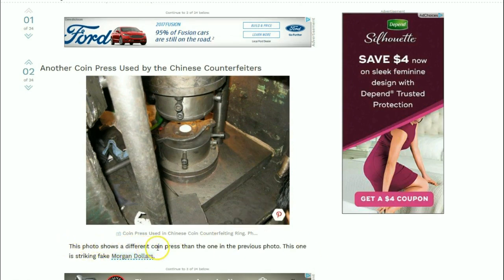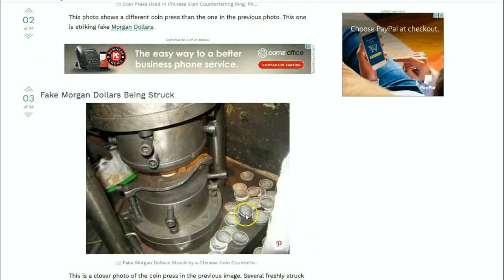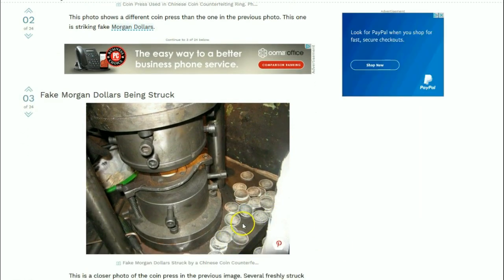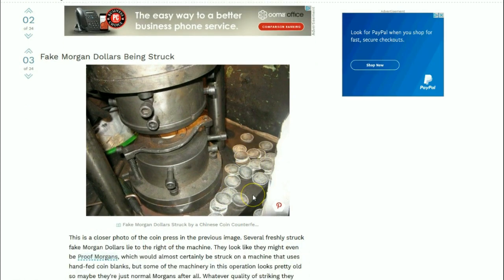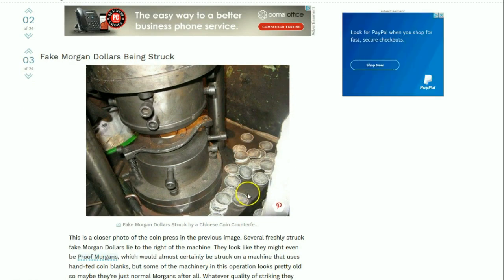The photo shows a different coin press than the one in the previous photo. This one is striking fake Morgan dollars. There you can see the Morgans being struck, and even freshly struck they almost look like they have an antiqued look to them in the photograph. Several freshly struck fake Morgan dollars lie next to the minting machine, and they looked like they might even be proof Morgan dollars, but they sort of have that antique look around them too.